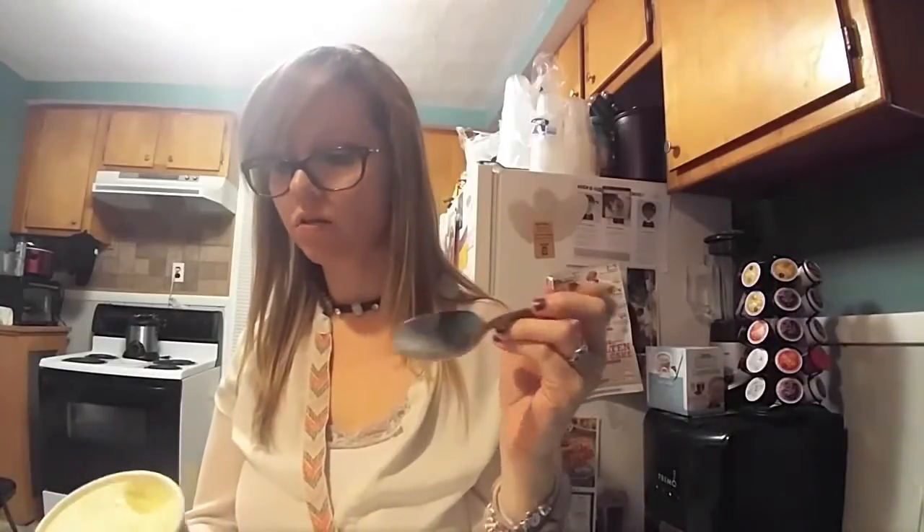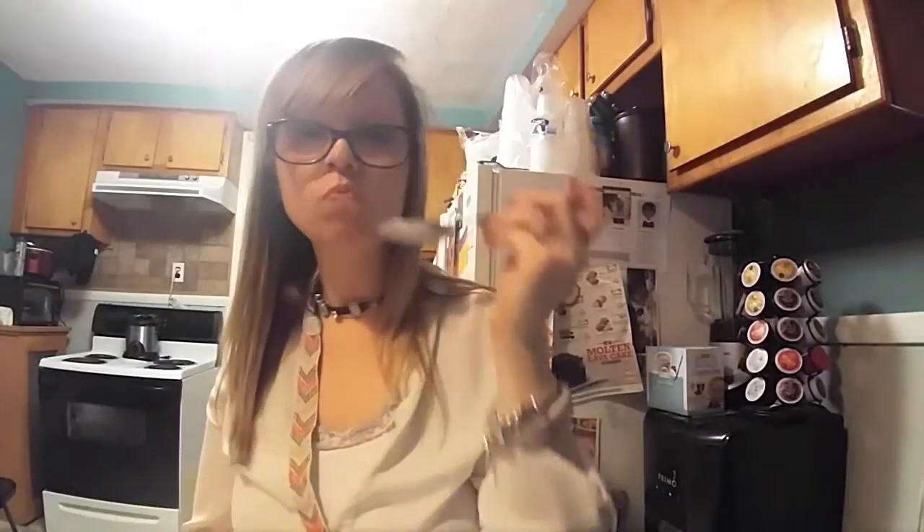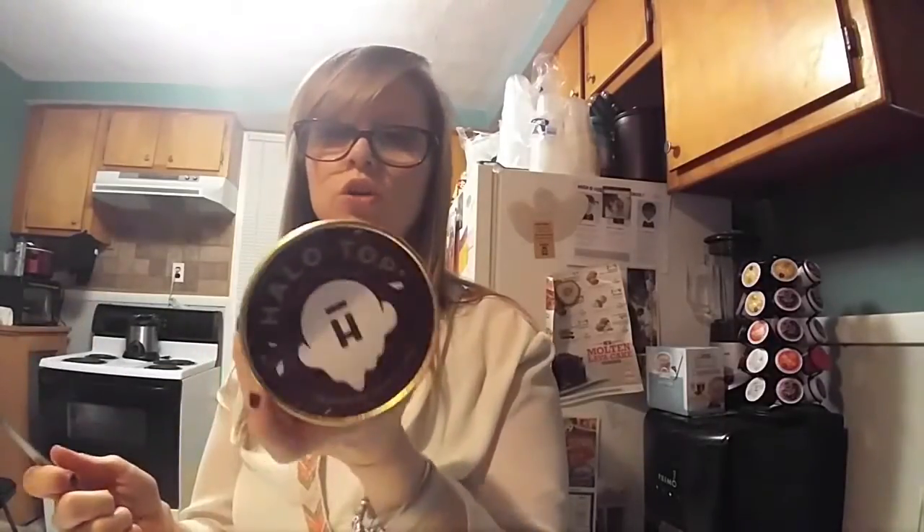Okay, hello Halo Top, I see you. Mm-hmm, it's sweet. You can't really tell the cookie dough in it, but it's definitely sweet tasting. I'm not mad at it — I mean, I'm mad at the price, but not the flavor. Halo Top, it's not your fault — Wegmans is ridiculous, and in general the prices are crazy. But that tastes really good.